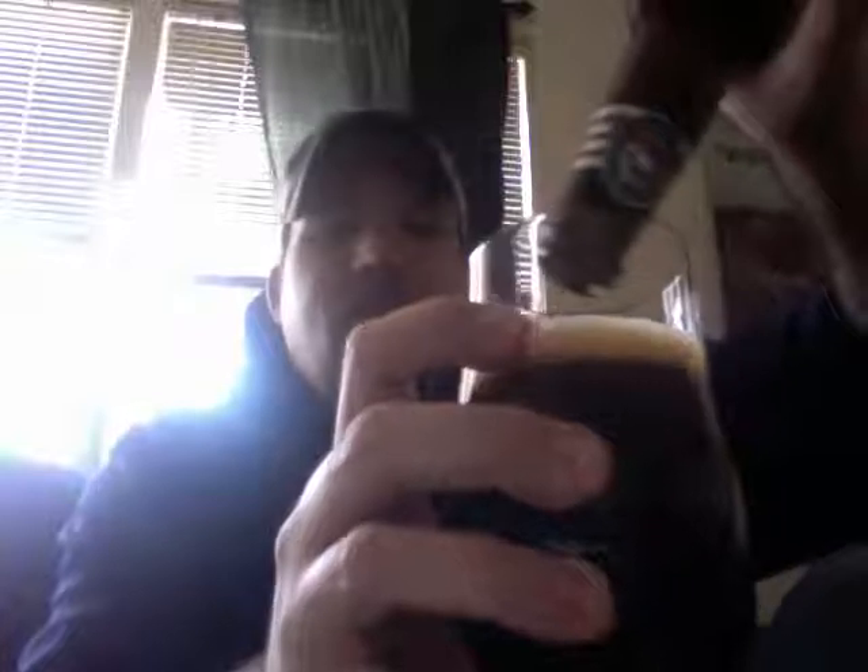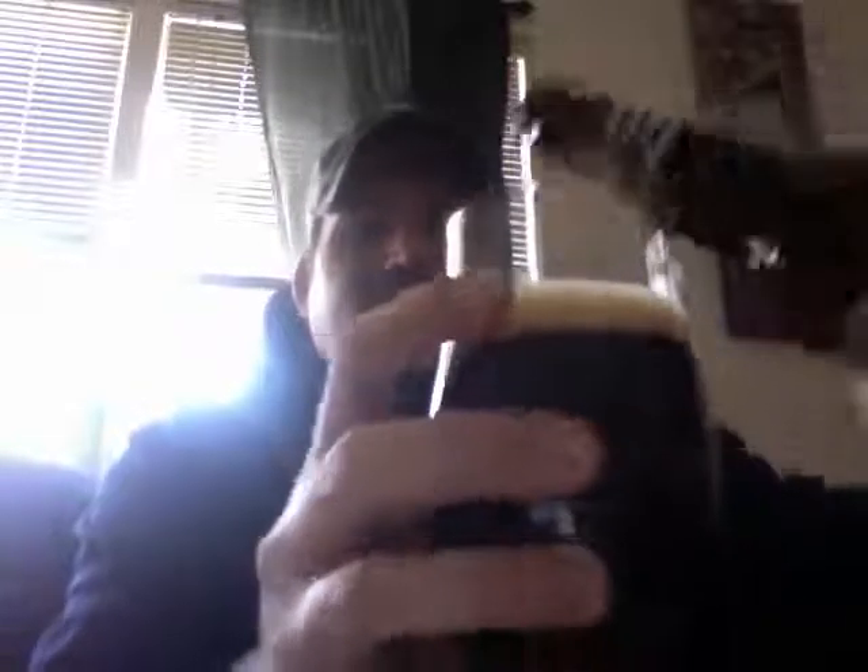That is pouring a brown — a brownish ale with a khaki head. Put it in the light, can't really see through it. It's pretty murky. Good-looking beer, though.